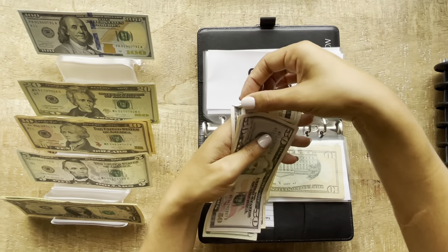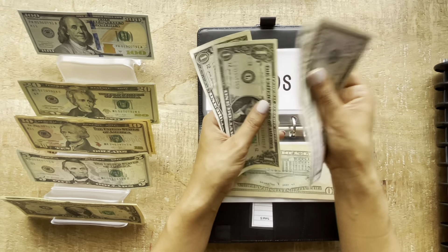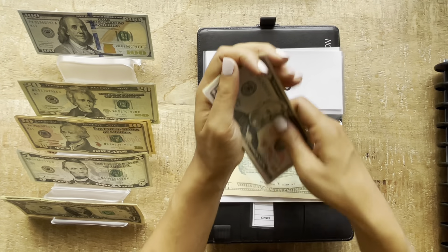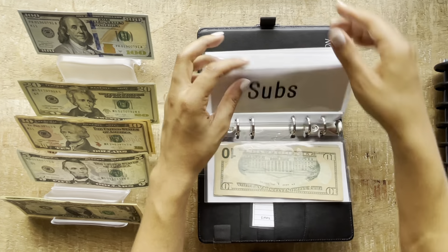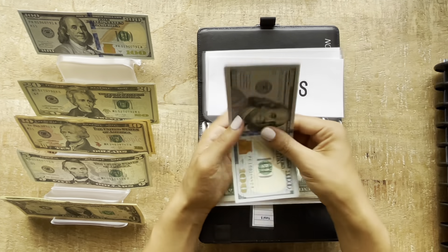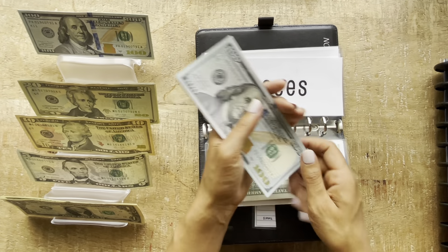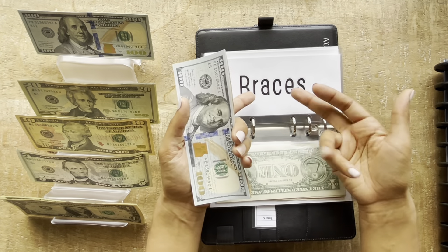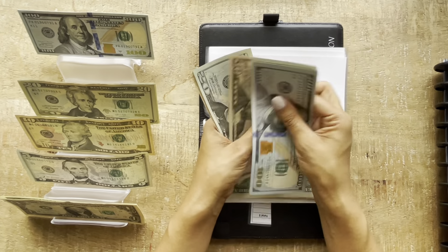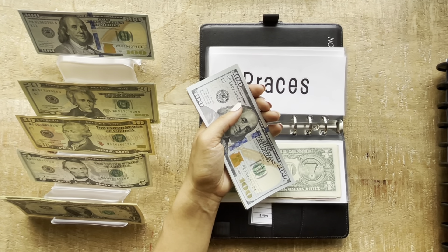Subscriptions is going to be getting $5. Subscriptions now has $87. Braces will be getting $10 this time. I was starting very heavy on braces originally, but now that my son doesn't have to go back till February, I want to focus on other envelopes first and then kick this back up. Braces now has $400.